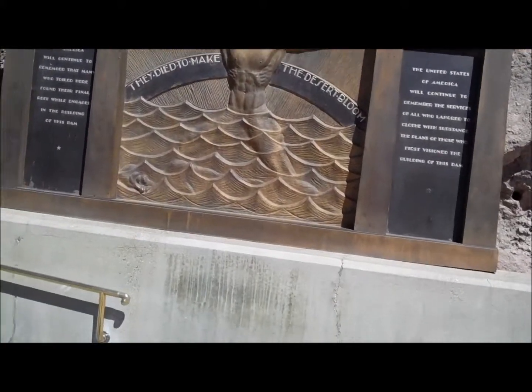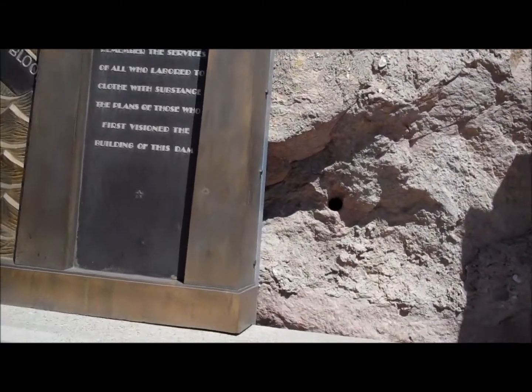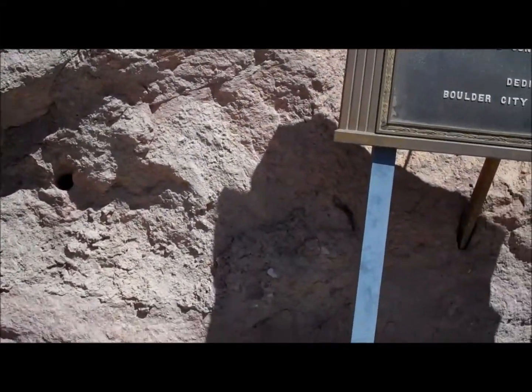By following the wheel of time around the back of the monument, you will locate Vega, which will become the north star thousands of years in the future.